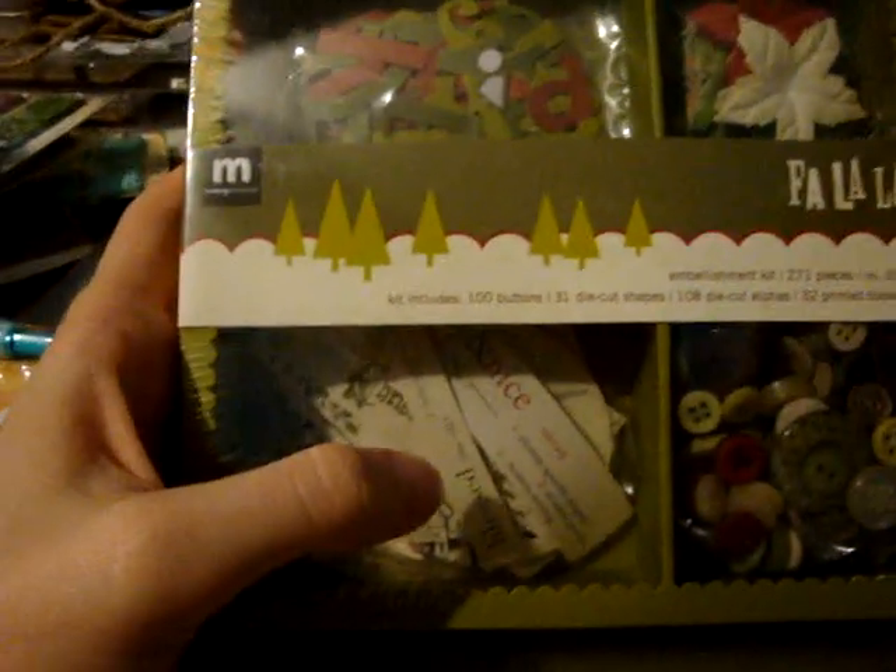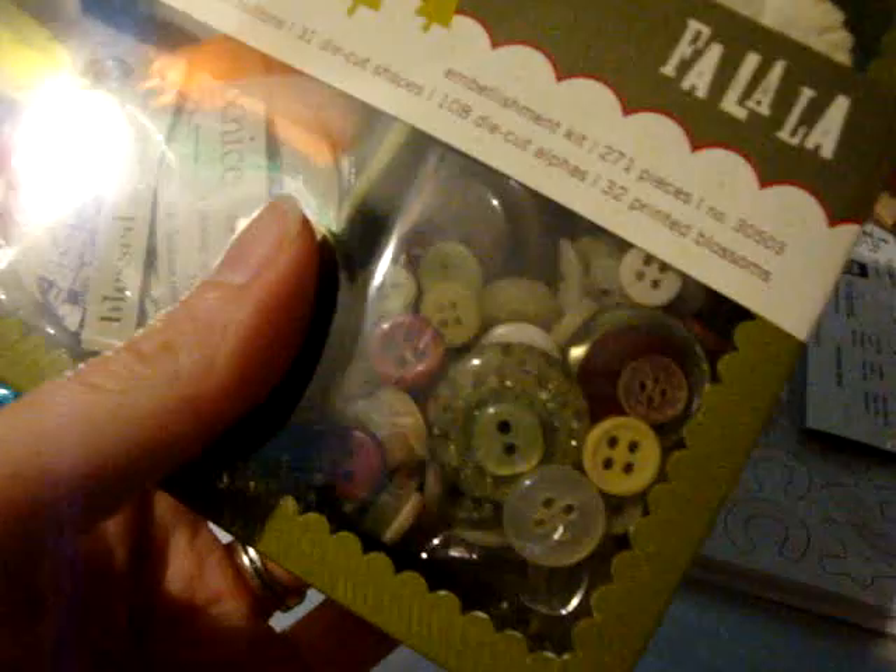And then this was $2. It had little paper pieces — it says 'naughty or nice,' 'pleasing,' 'agreeable,' 'delightful' — like little definitions. And then it had buttons and flowers. I'm not crazy about the alphabet, but maybe I could put some crackle accents on it and make it work. So $2 — got some buttons and cool things.